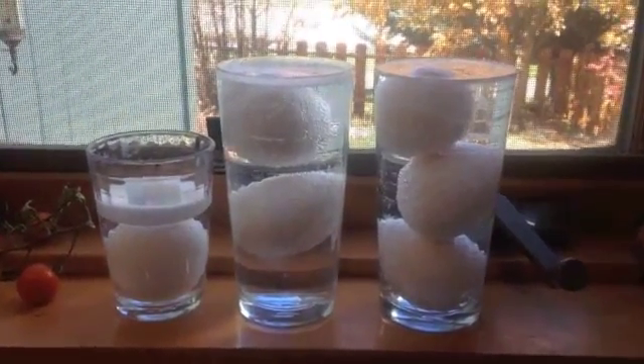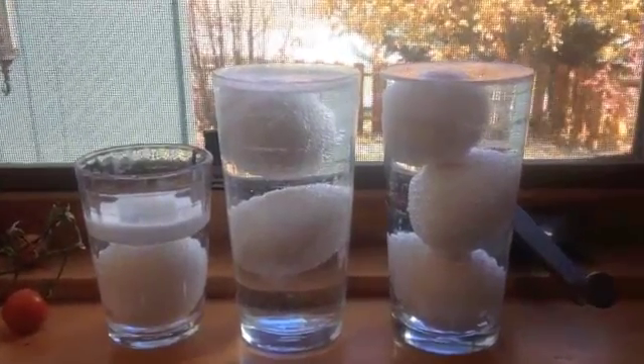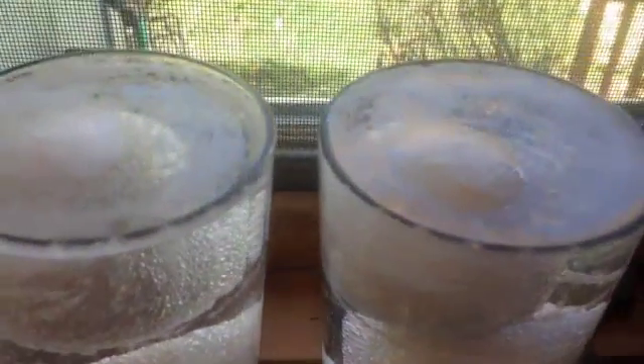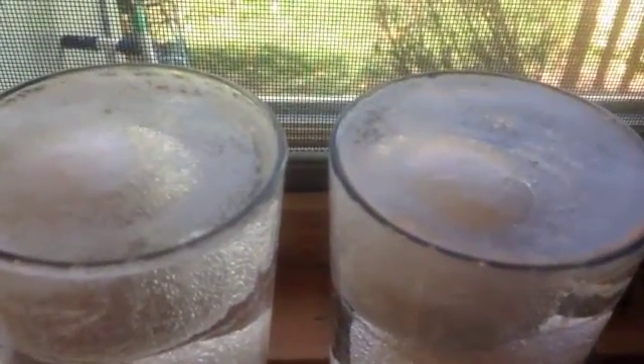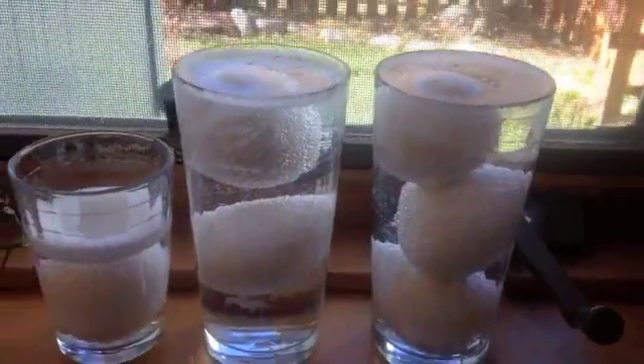So here are our eggs. Does anybody see a problem with this experiment? What's going to go wrong if you've got eggs sticking out of the vinegar? We better fix this experiment — there's a problem.